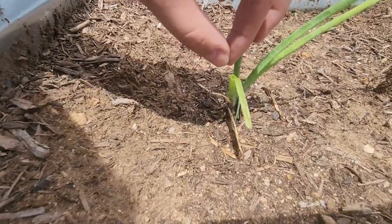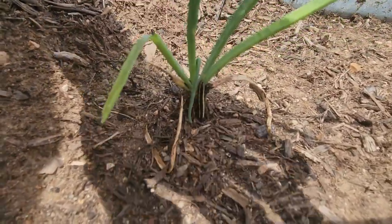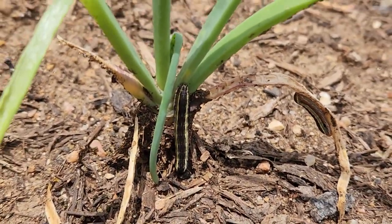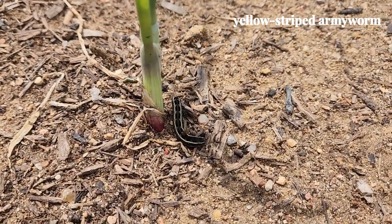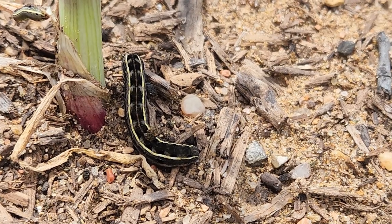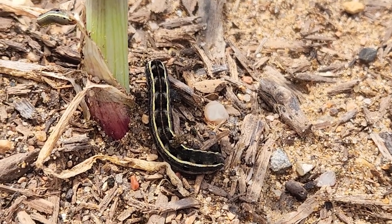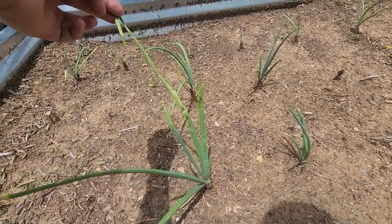I noticed a ton of black caterpillars all over the onion plants. The worms ate a lot of the onion tops and this caused the plants to not grow as much. When harvesting, the majority of the onions barely grew because of this caterpillar. I only kept a few that seemed to do okay, but it was overall very disappointing because the onions barely grew at all.